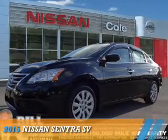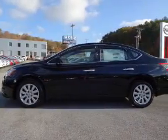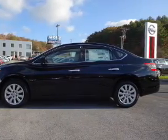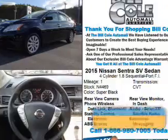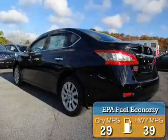Presenting the 2015 Nissan Sentra. It's powered by front-wheel drive, a 1.8-liter four-cylinder engine, and a continuously variable transmission. Great fuel efficiency saves you money by requiring fewer trips to the gas station.